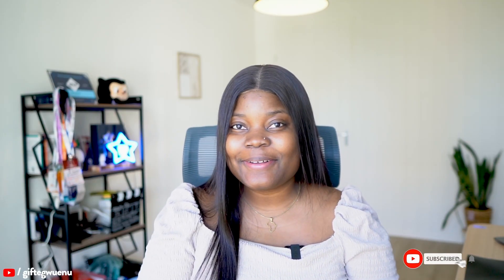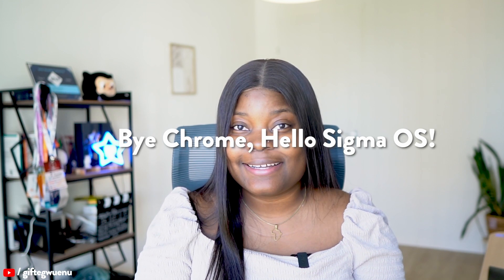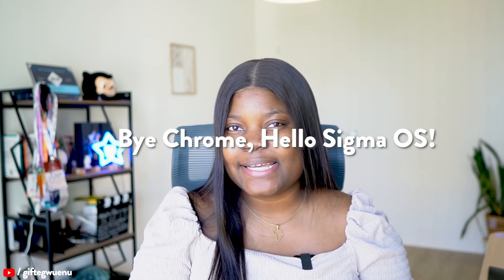Hi everyone, welcome back to my channel. In today's video, I'm going to be sharing one of my recent internet finds that I've been sleeping on. As you can already tell from the title, it's a browser. Let's dive into why I'm excited about it.